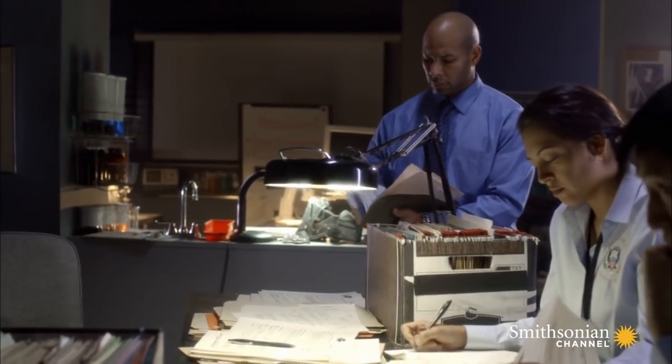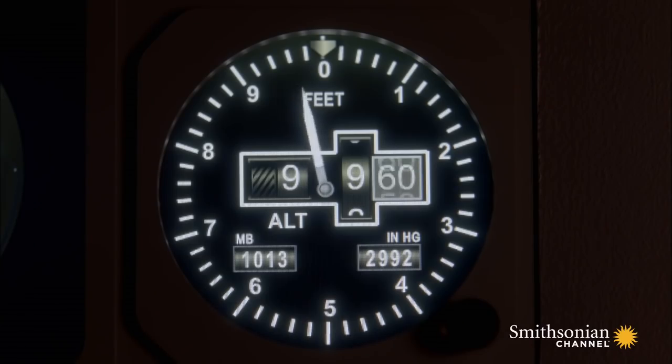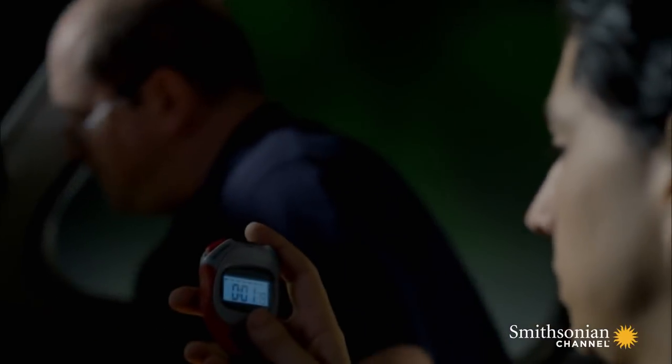Time to take a new approach. Investigators need to learn more about what happened on board the Learjet after the crew's last radio call. They hope a simulation of the flight will help. Set us to climb, please. There goes the cabin altitude warning. Start the clock. You've got maybe 15 seconds to do something once you're in an environment that's almost eliminated of oxygen. Emergency checklist. Got it.